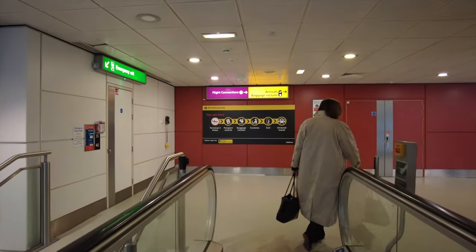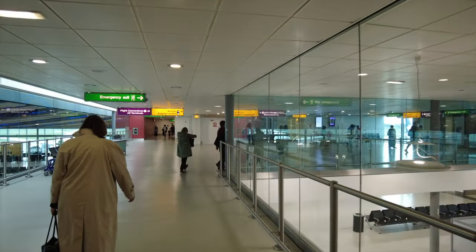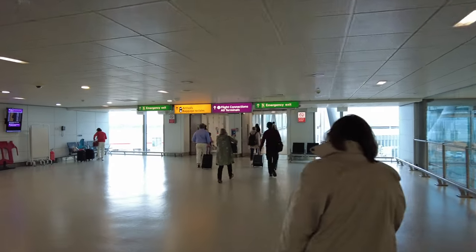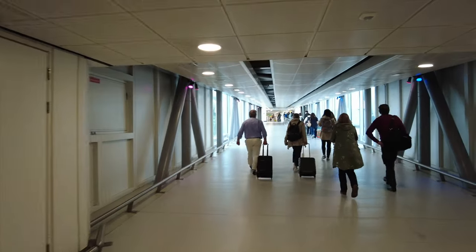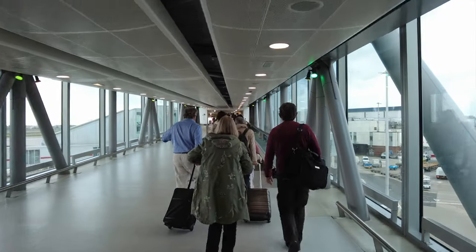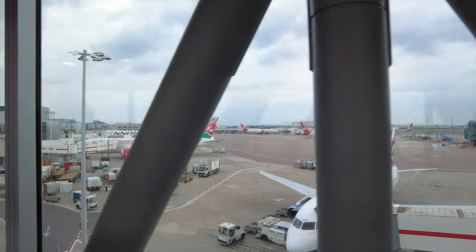Signs for flight connections and baggage reclaim — do I have to do that? We are arriving from Italy, Naples, on that British Airways flight.